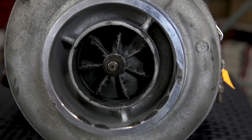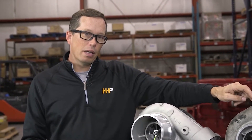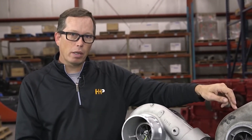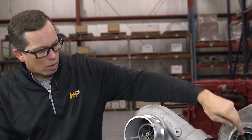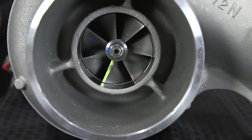The problem with it is, being the fastest spinning piece in your engine, it is a highly precision balanced rotating assembly. And if you start taking pieces off the front of that compressor wheel, things come out of balance and things come apart quickly. It'll cause major engine damage.